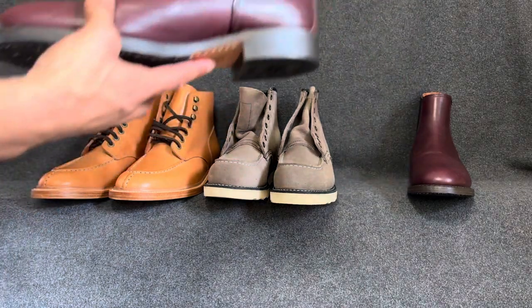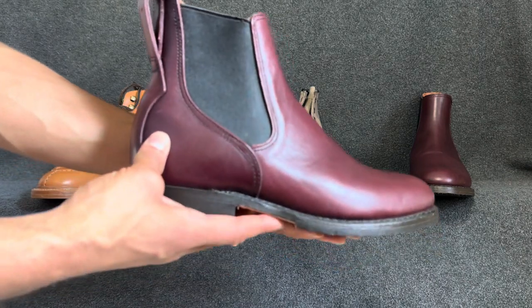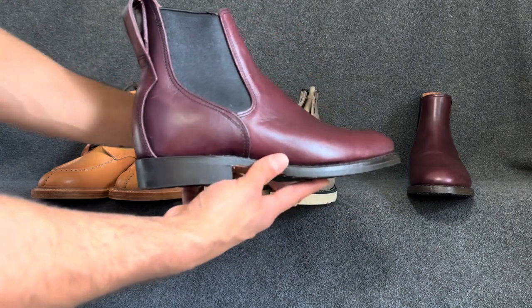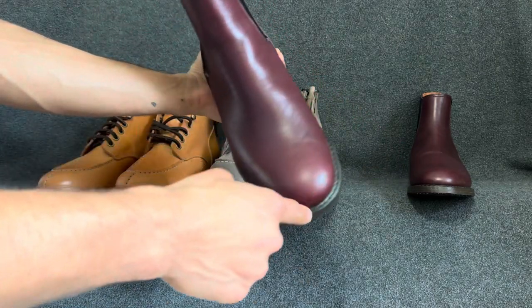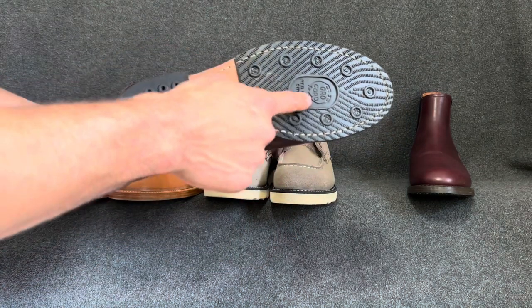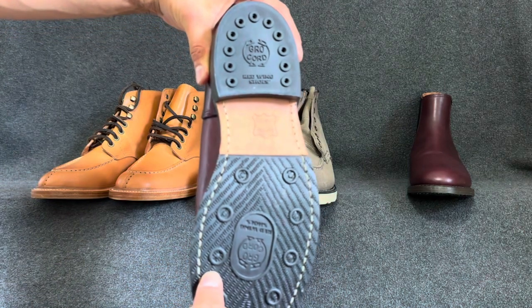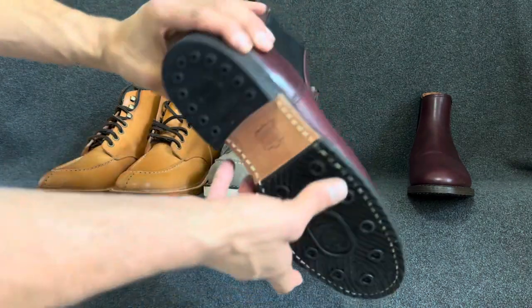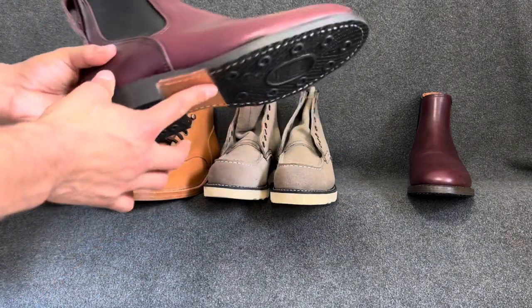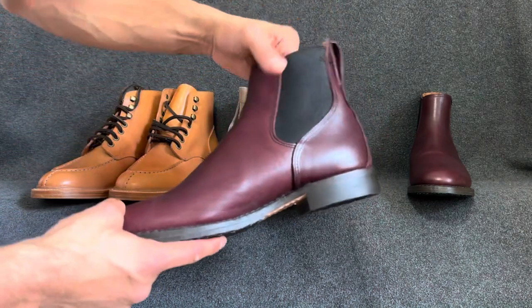Option number three is the Red Wing model 9077, the Congress Boot — a Chelsea style in black featherstone leather. It has a 270-degree Goodyear welt, and speaking of traction, it's got a nicer Gro-Cord outsole which provides a bit better traction than the Ottawa. I'm not sure exactly how it compares side by side to the 8863, as there are pros and cons to each.